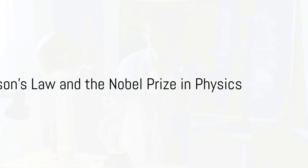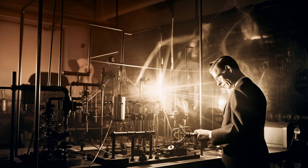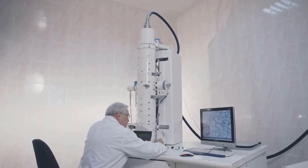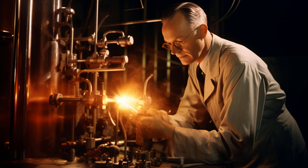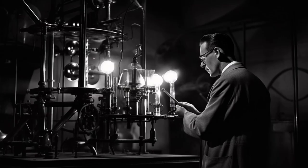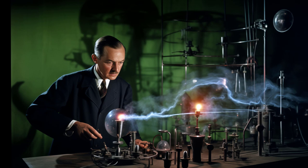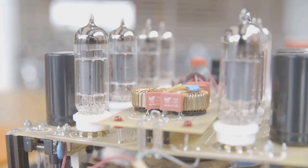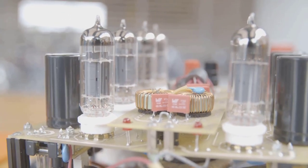In 1928, the Nobel Prize in Physics was awarded to Owen Willans Richardson for his work on the thermionic phenomenon, and especially for the discovery of the law named after him — Richardson's law, also known as the Richardson-Dushman equation. Richardson's pioneering work played a crucial role in the field of electron physics and the emerging understanding of quantum mechanics. Richardson's law describes the emission of electrons from heated materials, a phenomenon known as thermionic emission. He discovered that the current of electrons emitted from a heated surface is directly proportional to the absolute temperature of the surface raised to a power and exponentially dependent on the inverse of the temperature. This was crucial for the development of vacuum tubes, cathode ray tubes, and the early foundations of electronics.